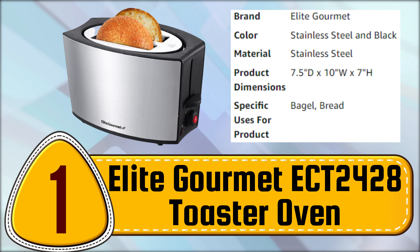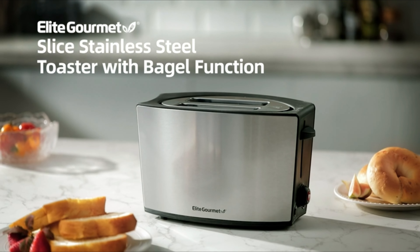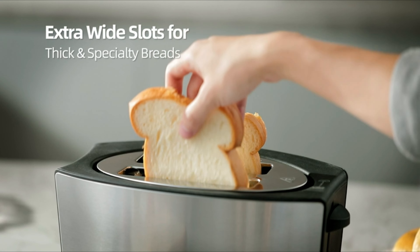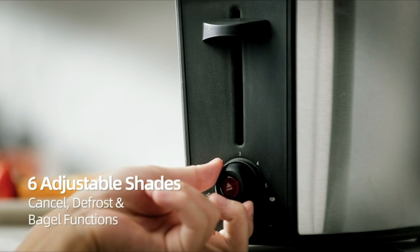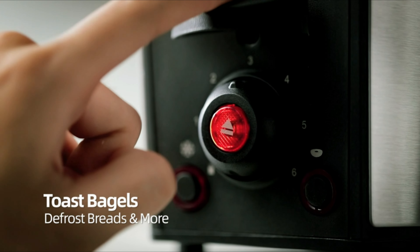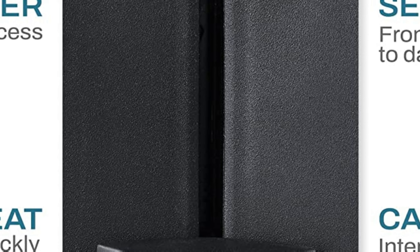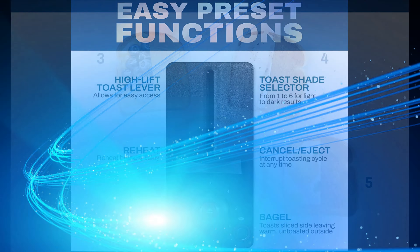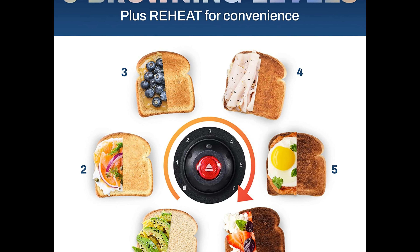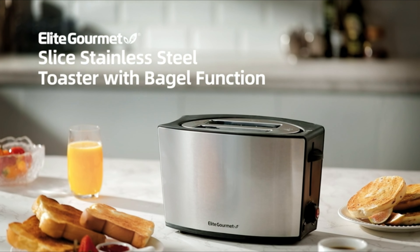Number 1. Elite Gourmet ECT 2428 Toaster Oven. With its extra wide slot and two slice capacity, this toaster is perfect for toasting large artisanal bread, rye bread, bagels, and other specialty breads. The built-in six variable browning control allows you to select the level of doneness you prefer, from one light to six dark. Additionally, it features a defrost function that is useful for frozen slices of bread, while the bagel function conveniently toasts only one side of sliced bagels. Plus, you can simply press the cancel button to end toasting at any time. Toasting and warming are convenient and easy for breakfast, lunch, or a simple snack.